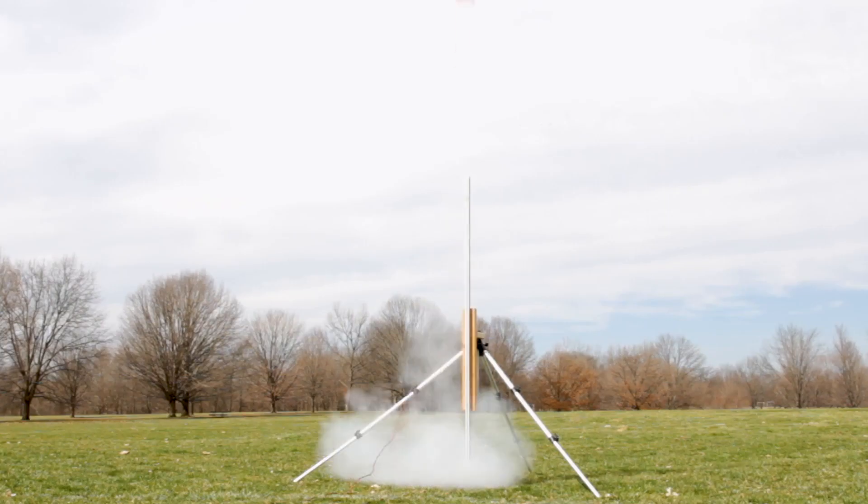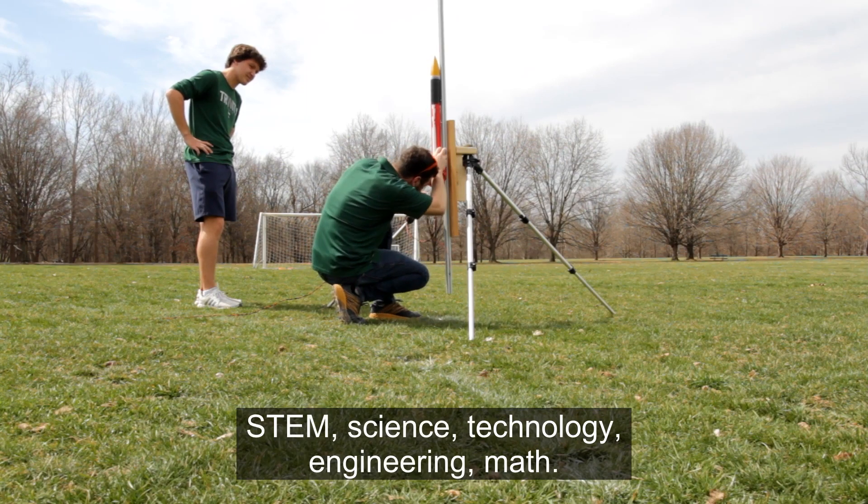3, 2, 1... STEM: Science. Technology. Engineering. Math.